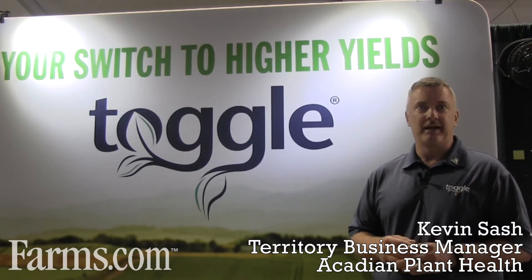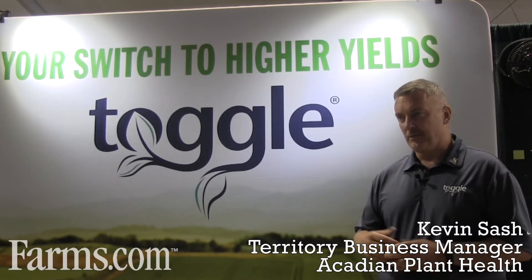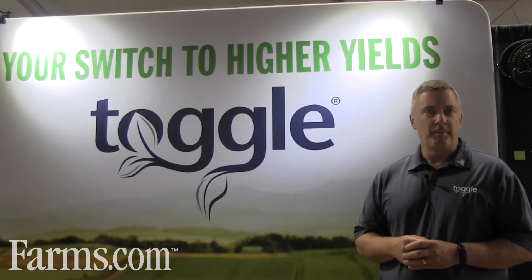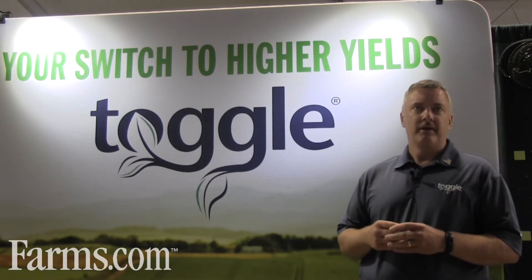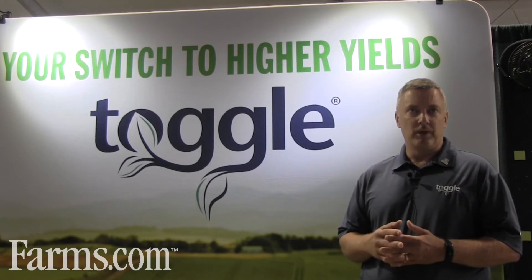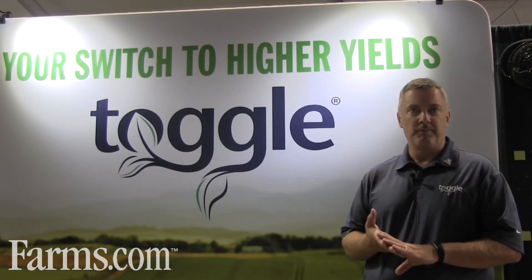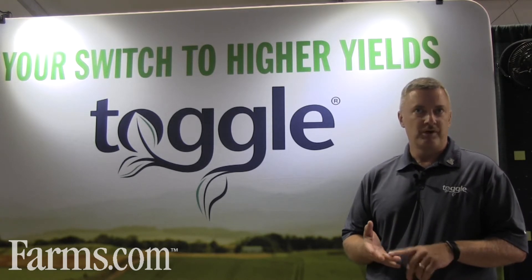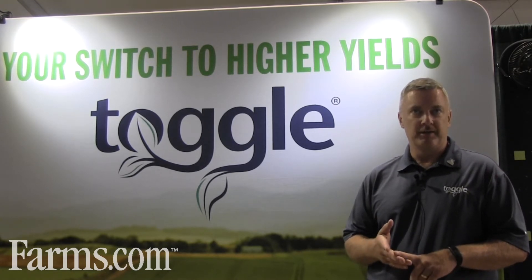I'm Kevin Sash with Keating Plant Health, representing Tagla here today, and I want to talk about a couple key points that we have with our product and what it does. There are three main things that we want to focus on: root growth, stress mitigation, and nutrient uptake.